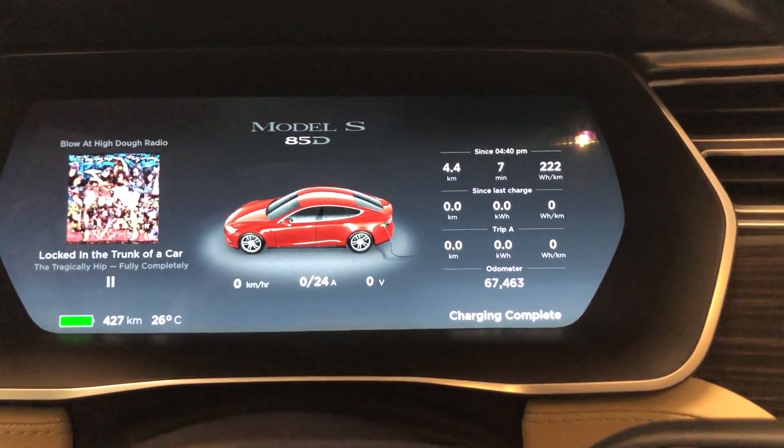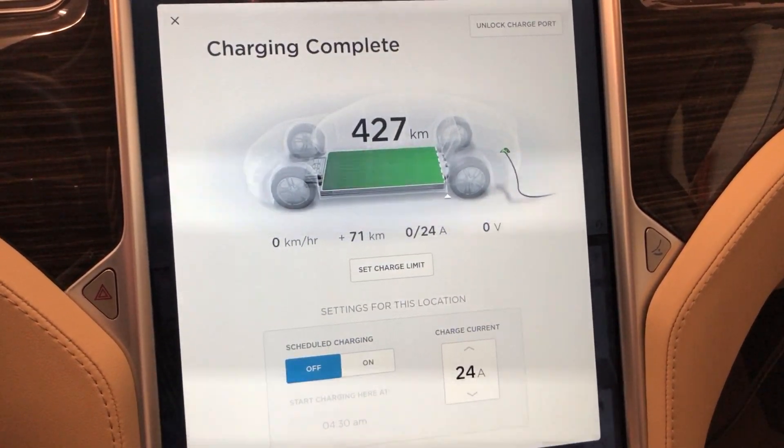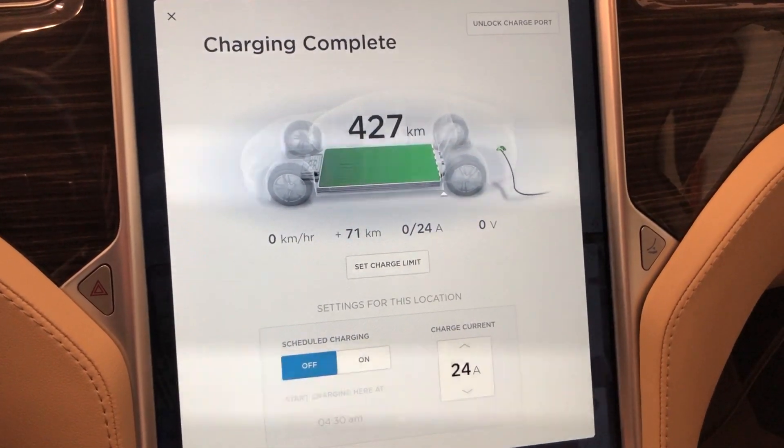What do you think? How has your battery held up in terms of rated range? If you have any comments leave them below, and be sure to give the video a thumbs up and subscribe. Thanks for watching.